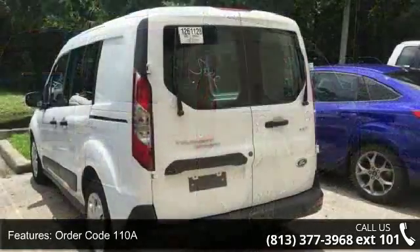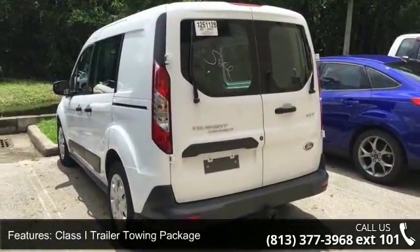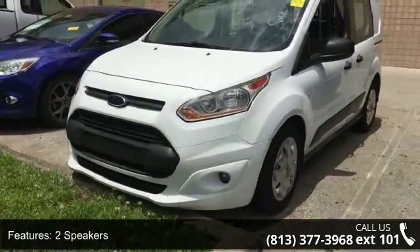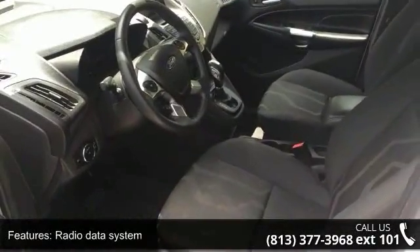Enjoy these notable features: order code 110A, class-I trailer towing package, two speakers, radio data system, air conditioning, power steering, power windows, remote keyless entry, traction control, and four-wheel disc brakes.